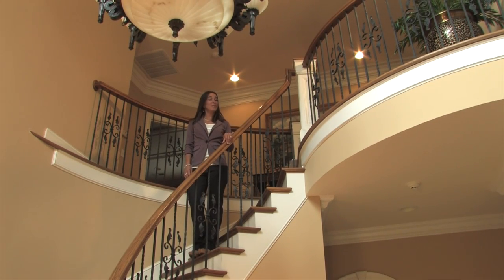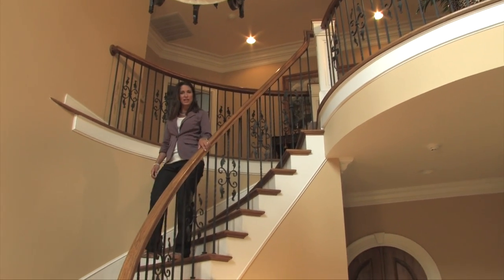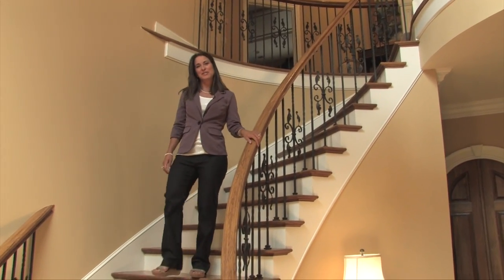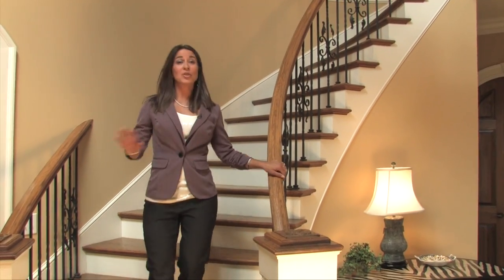Greetings from Huntsville, Alabama. My name is Abby Kay, and I'm here to tell you about Aladdin Light Lift Incorporated, creators of the original light lift system. Aladdin light lifts are designed and assembled right here in America, but are sold all over the world.